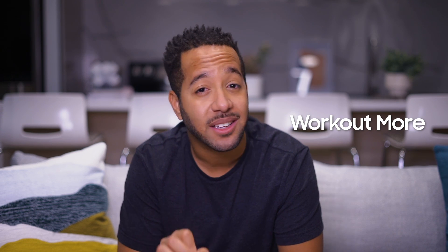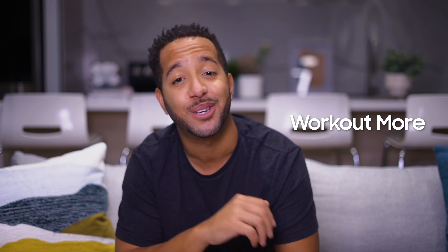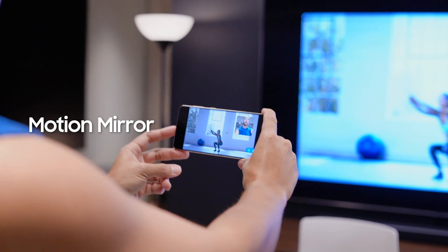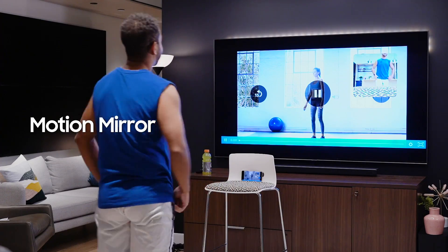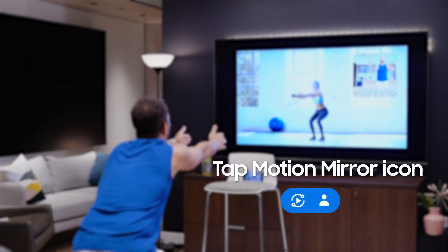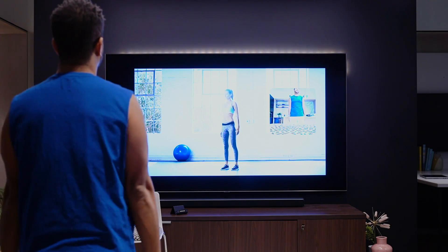First up: fitness. One really cool new feature of the Galaxy S21 is that I can actually see how I'm exercising with a picture-in-picture view. I just pull up my favorite workout video, then screen mirror my Galaxy S21 to my Samsung Smart TV or any other Smart View compatible TV, then tap the motion mirror icon to see my selfie.